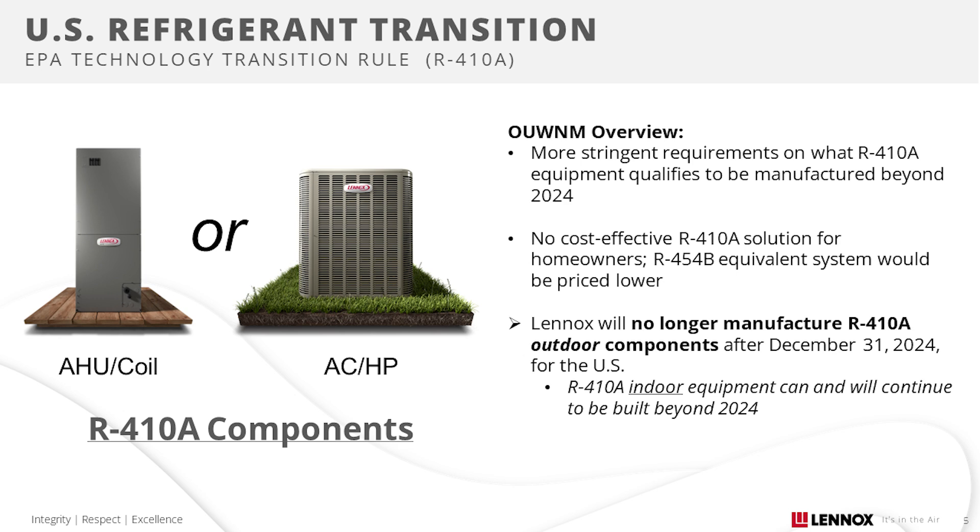With that in mind, Lennox will no longer build any R410A air conditioners or heat pumps for the U.S. beyond December 31st, 2024. We will, however, continue to build R410A compatible coils and air handlers. Those products can continue to be replaced in the field, not subject to the outdoor unit with no match rules. For Canada, we will have more information soon about R410A products.